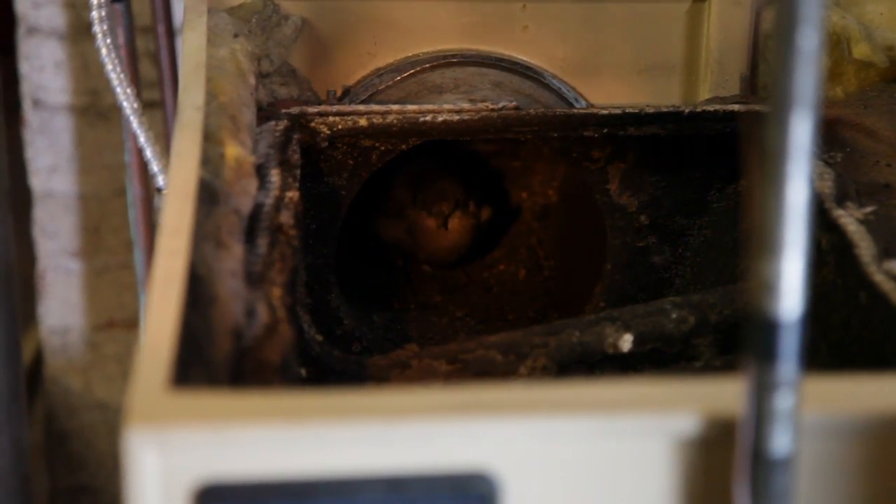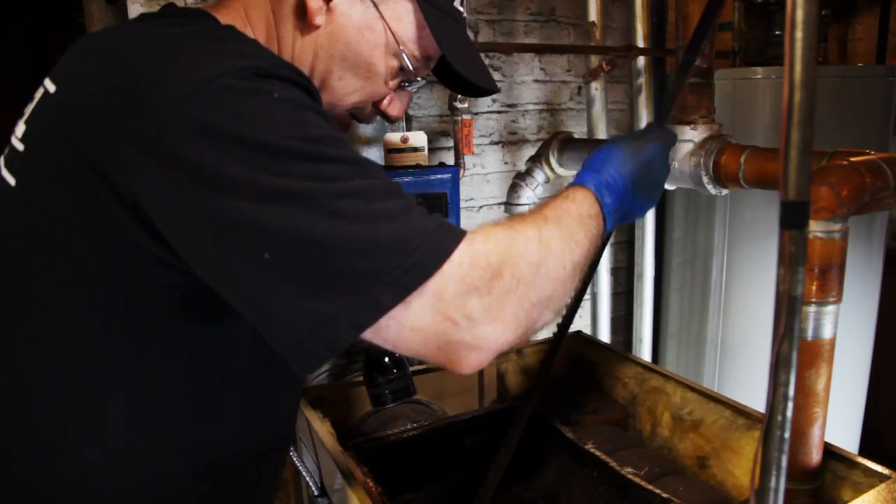You couldn't have planned that in a million years. The first part of what I usually do is clean and vacuum the boiler, inspect the passageways, brush them down if need be, then go further down to the burner.